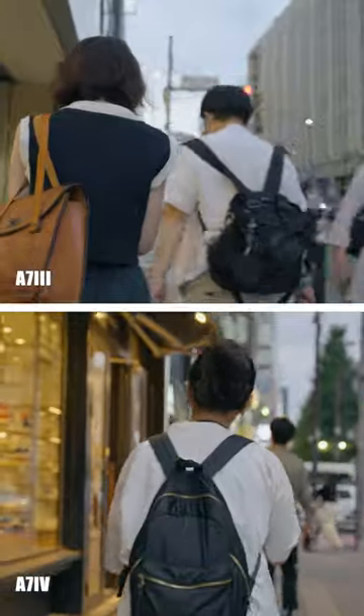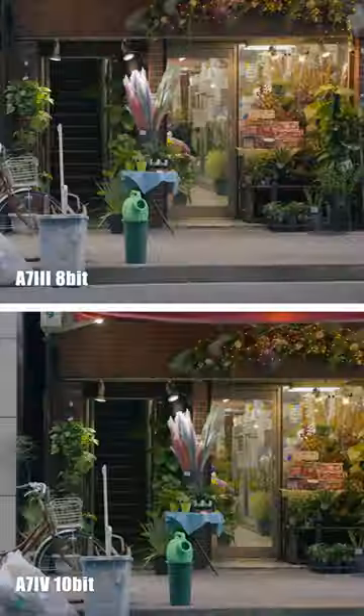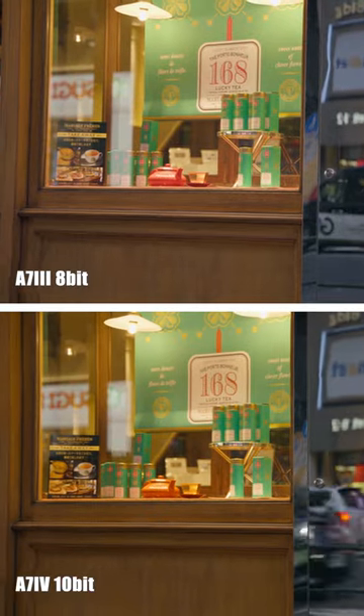The image stabilization difference is big. The A7IV has a new system, and that is way better than the A7III. Also, the A7IV can shoot 4.2K to 10-bit, which can capture more color information than 8-bit.